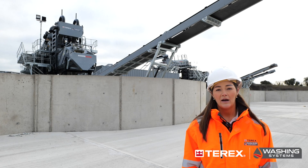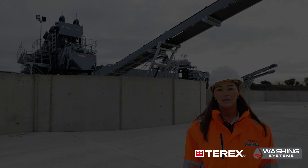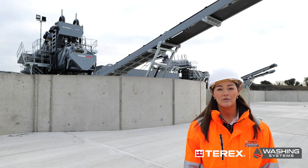On site, we currently have the install complete of the AgriSand, the AgriScrub, and all of the product conveyors. We hope to have the install complete with material running through the plant by the end of quarter one.